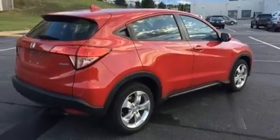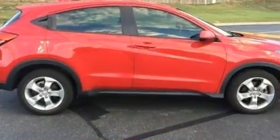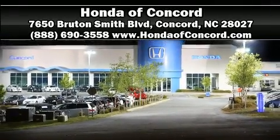A security system and four-wheel disc brakes with ABS provide added security. Dynamic stability control supplements the drivetrain. Stop by our dealership or give us a call for more information.